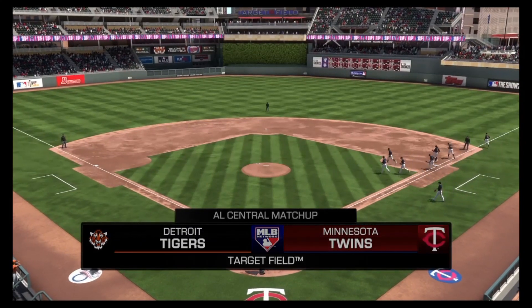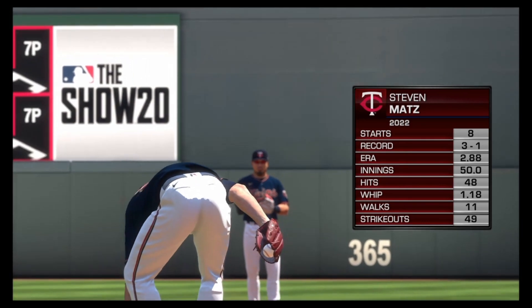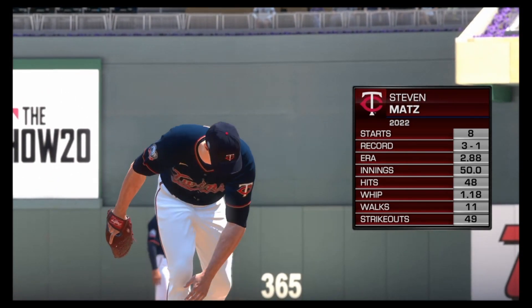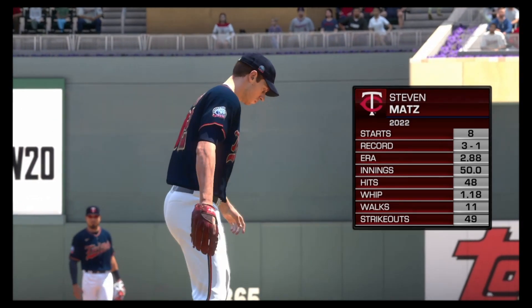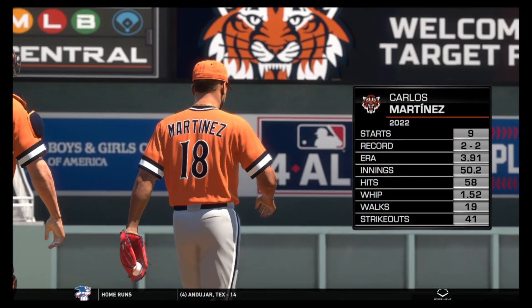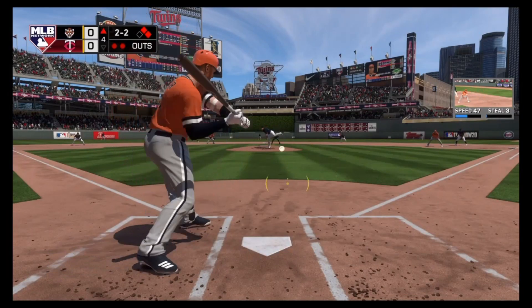Big matchup on MLB Network here at Target Field as the Minnesota Twins take the field with Steven Matz pitching for them, a .288 ERA and .118 WHIP. He has been very good so far this season. Opposing him for us is Carlos Martinez, a .391 ERA with a .152 WHIP.